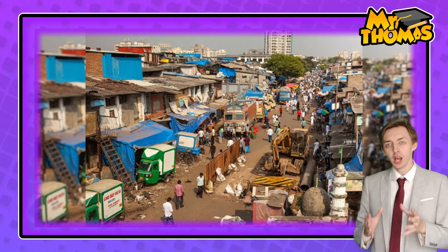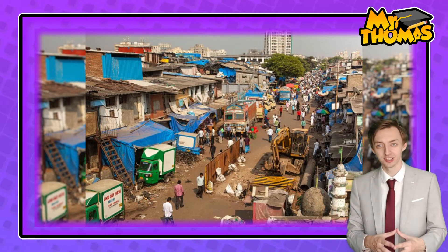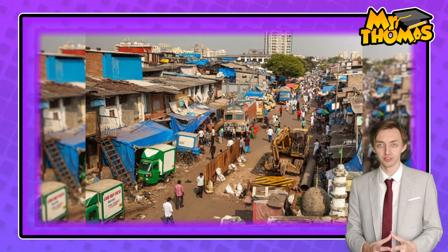Now let's look at the opportunities presented from this urban growth, which we can put into two categories: economic opportunity and social opportunity. The expanding population of Mumbai has created a greater demand for goods and services, generating more employment. Many migrants who move to Mumbai find work as hairdressers, couriers, or cleaners. Also, small businesses thrive in the Dharavi slums, generating around 650 million dollars of profit per year.